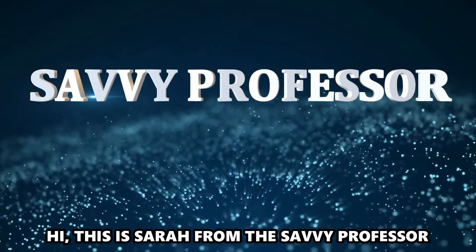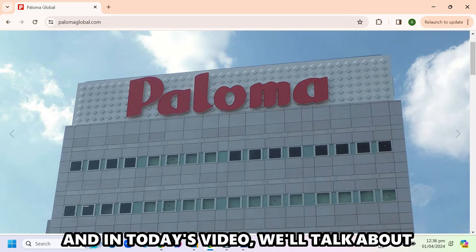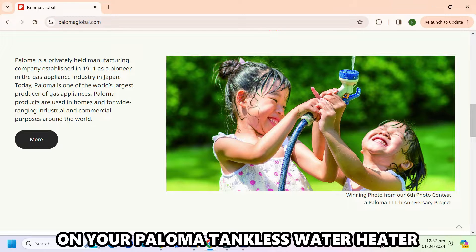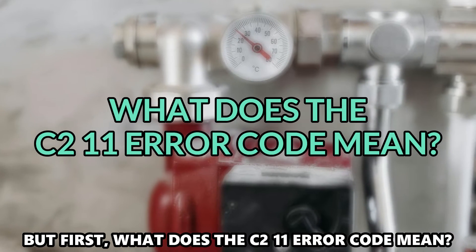Hi, this is Sarah from The Savvy Professor, and in today's video, we'll talk about how to resolve the C211 error code on your Paloma tankless water heater. But first, what does the C211 error code mean?